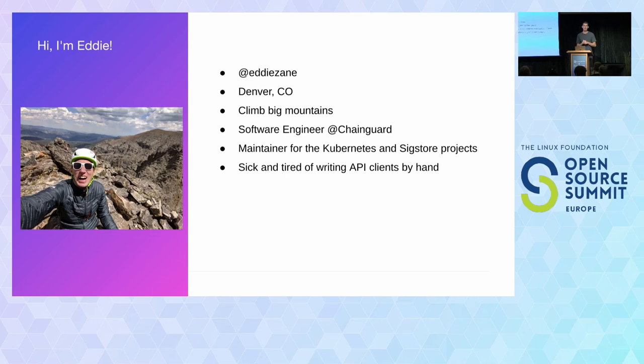And I'm sick and tired of writing API clients by hand. Does anyone else? Yeah, cool.